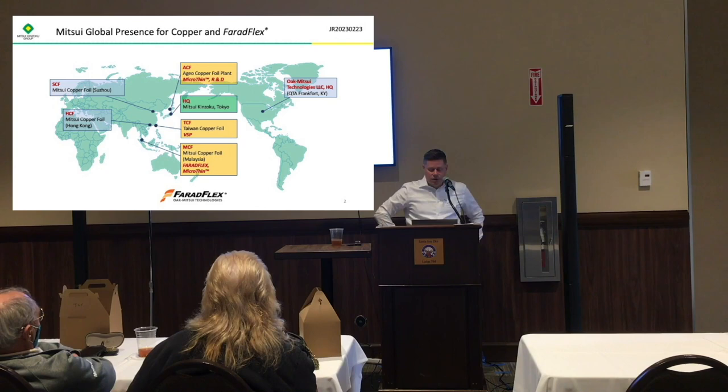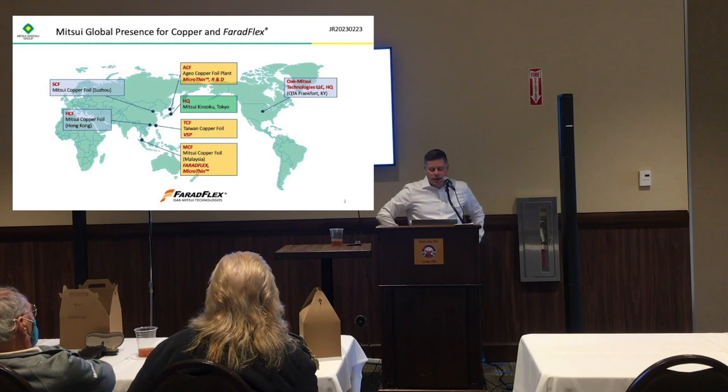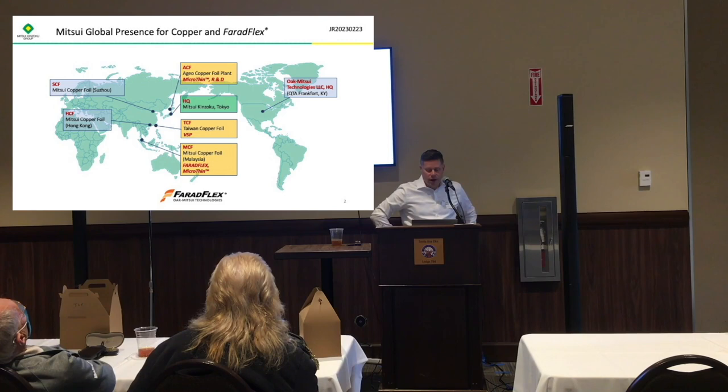The headquarters is in Tokyo, and we have three manufacturing sites: one called ACF which is the Geo Copper Foil plant in Japan, the second called TCF which is Taiwan Copper Foil, and the third is MCF, Mitsui Copper Foil in Malaysia. The Malaysia factory is actually the primary location where the Ferret Flex is manufactured.